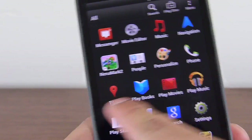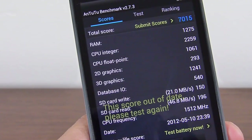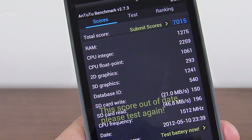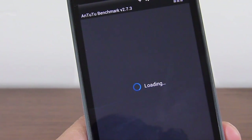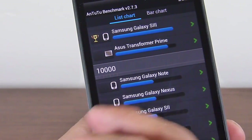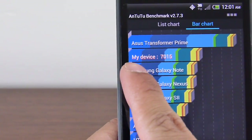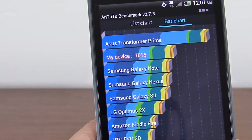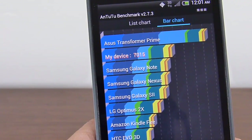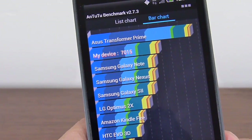Let's show you the results we've gotten with the Antutu benchmark test. The total score is 7,015. If we put that in the score map and compare it to some of its competition and rivals — it's not quite as magnificent as the Asus Transformer Prime with its quad-core processor, but still a respectable number, beating out devices like the Galaxy Note, Galaxy S2, LG Optimus 2X, and so forth. So it's still a really nice score.